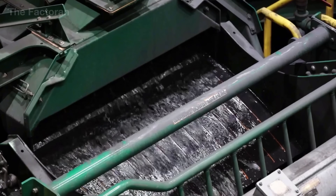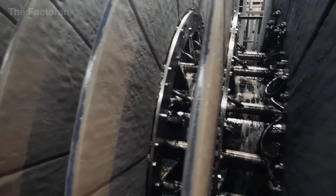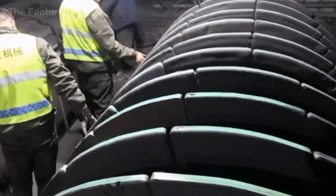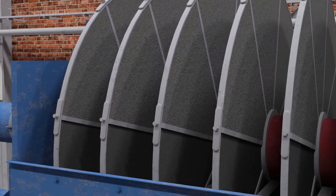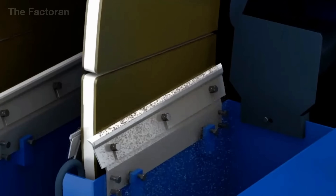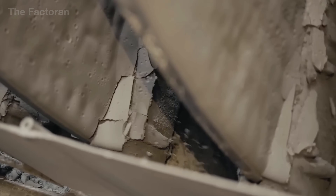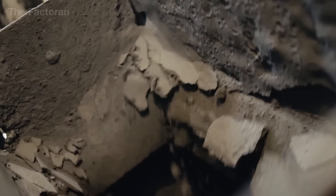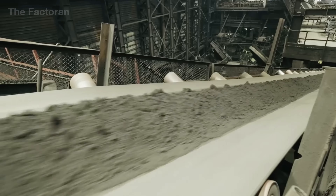After obtaining the iron concentrate from the flotation tanks, the iron-rich slurry is sent to a filtration and dewatering system. The suspension passes through vacuum filters — either rotary drum or disc type — where the pressure difference draws out the water while the fine ore particles remain as a moist cake on the filter surface. This process significantly reduces the ore's moisture content, ensuring ideal conditions for the subsequent pelletizing and firing stages.